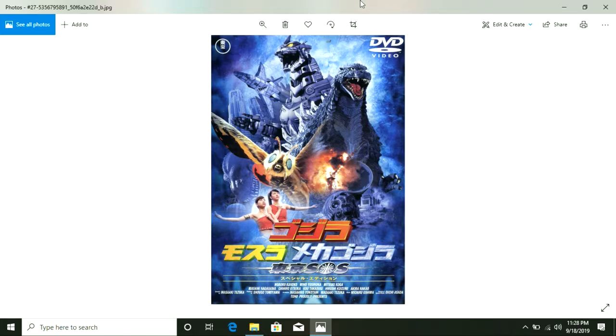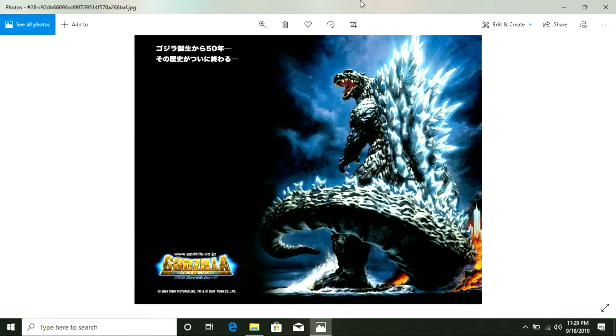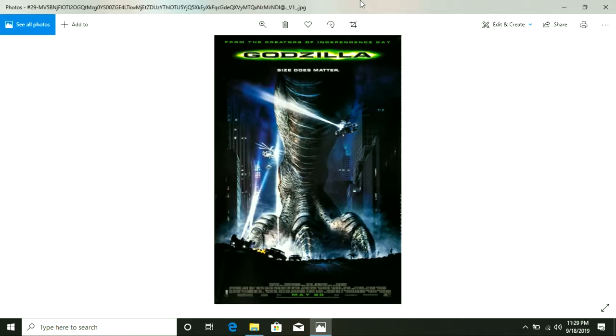I'm very sorry to sound dickish about that, but please do not request any Godzilla movie, because I will do it eventually as the franchise goes along. I'm usually open to requests, but in this case, no — I'll be doing this in order from the very first movie in 1954 to King of the Monsters.